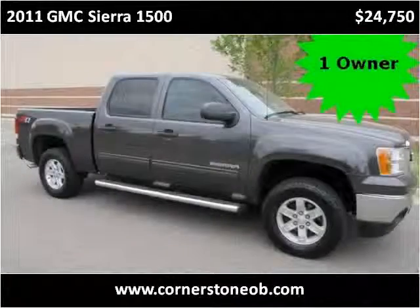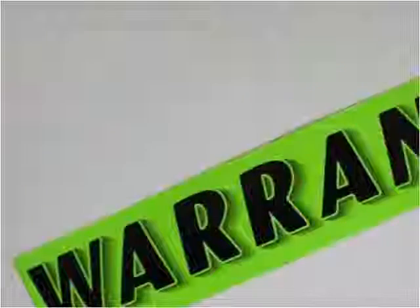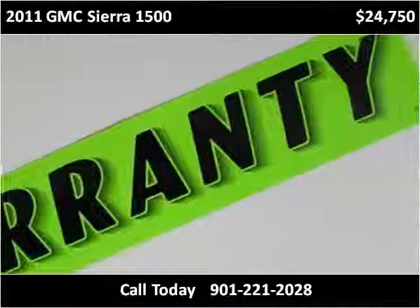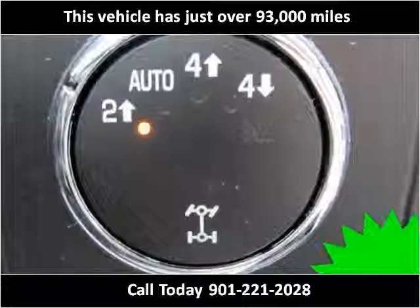This 2011 GMC Sierra 1500 is available from Cornerstone Automotive. This vehicle has just over 93,000 miles.